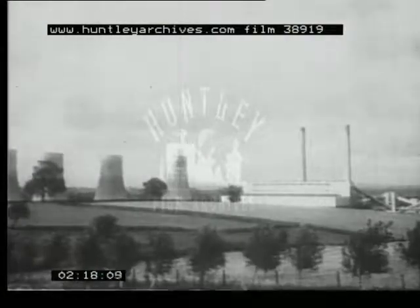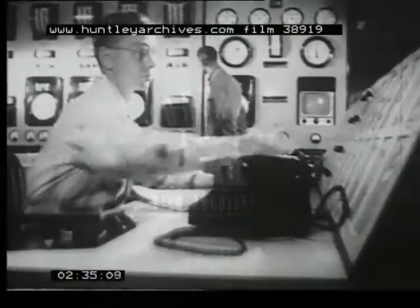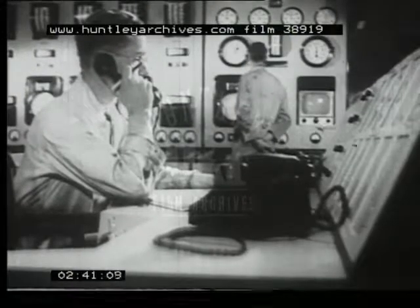To produce steam we need two things: water and heat. We site our power stations where there is water. The heat comes from fuel — a form of natural power drawn from the earth — as coal, oil, or more recently uranium. So let's see how the engineers make steam and control it so that it will do work with the highest efficiency.